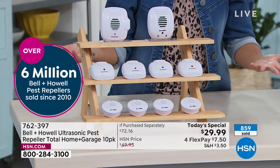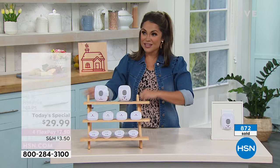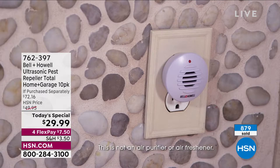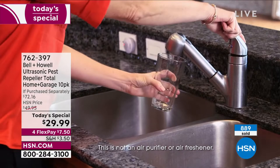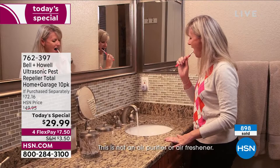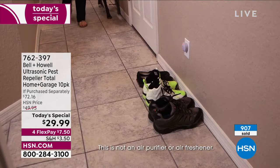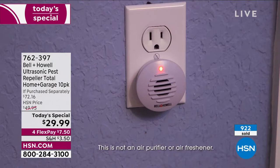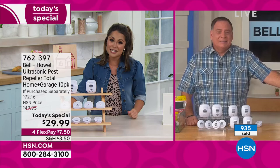They wouldn't be around this long and we wouldn't have sold that many if they didn't do their job. Think of anywhere that has power: basement, attic, garage, your home, the RV, dorms, vacation homes. My old house had a washer and dryer in the garage — walking out there barefoot late at night, I stepped on a roach. It wasn't even alive, but it got stuck between my toes. I will quite literally do anything to avoid roaches in any and all capacity.